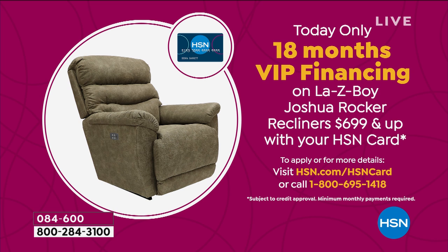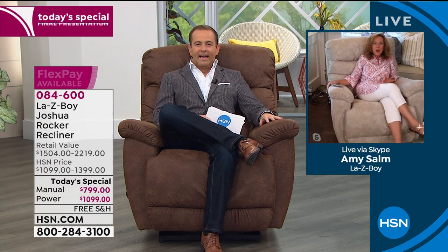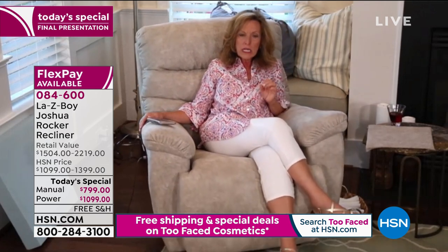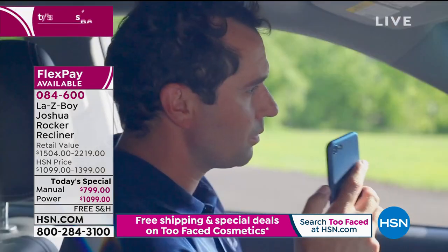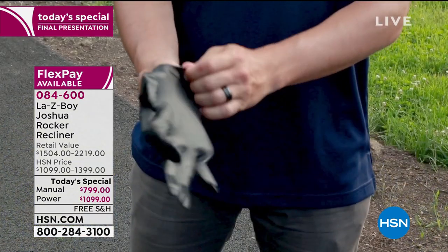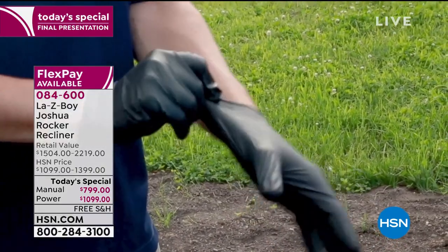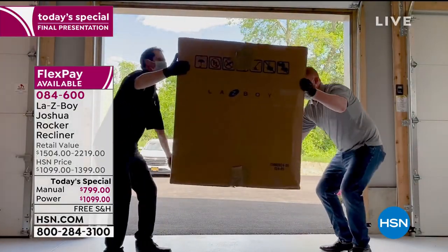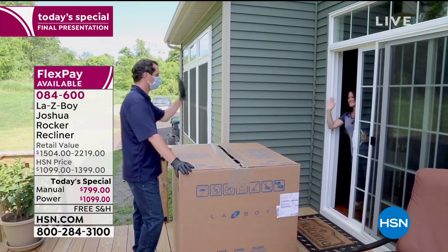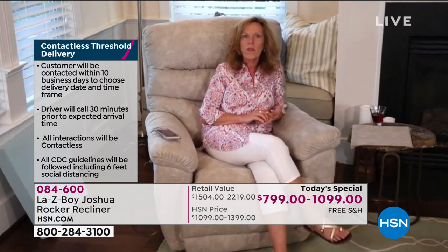Amy guides through delivery and setup. They are following all CDC guidelines. Delivery is included — no extra fees like at furniture stores. It's an appointment they make for you, so if you're gifting, don't worry. On the day of delivery, they call 30 minutes in advance to ask where you'd like the box placed — garage, front porch, back door. They do not ask you to touch a pen or clipboard for a signature; they take a photo of the box at delivery, and that is considered the signature. Touchless, contactless delivery.